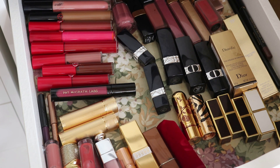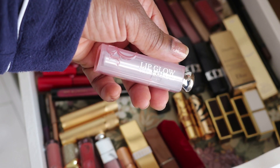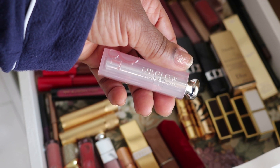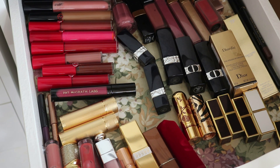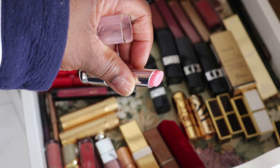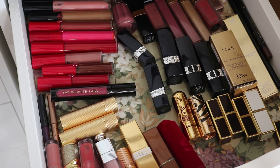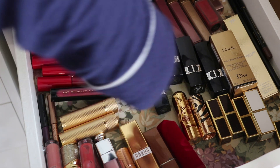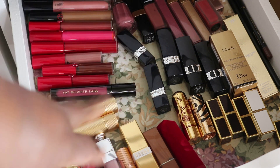I also want to pull this Dior Lip Glow Color Balm — I think it's in Pink. It's nothing special, just something to put on your lips as a base or standalone when you don't want much on. That's going to be it from the lip products, and by the way guys, I am still in my PJs — that's why I'm looking a little ragged.